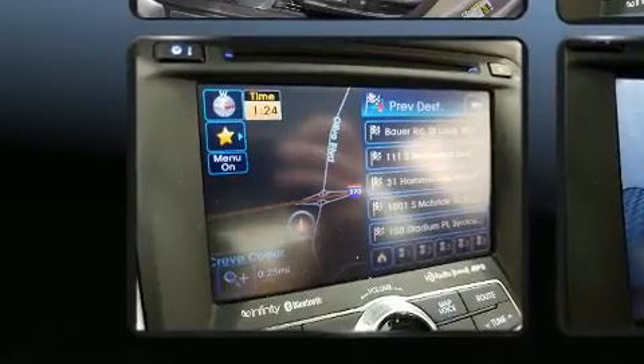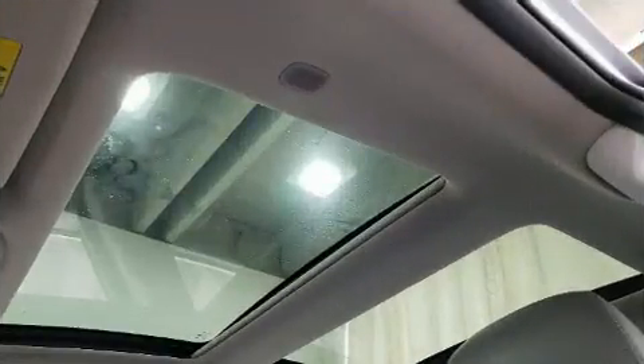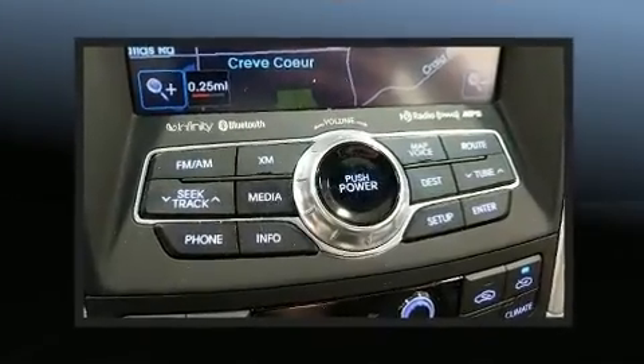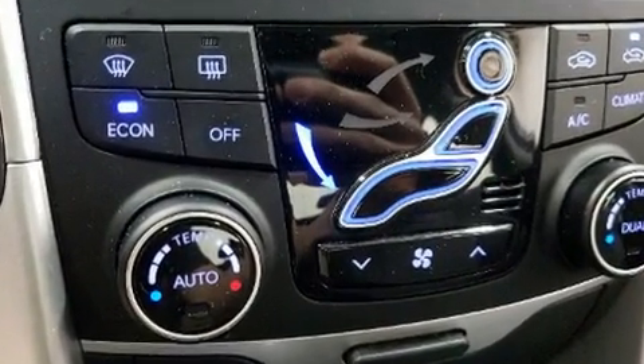Top features include heated front seats, a built-in garage door transmitter, a trip computer, an automatic dimming rear-view mirror, remote keyless entry, and much more. Features such as automatic climate control and leather upholstery prove that economical transportation does not need to be sparsely equipped.